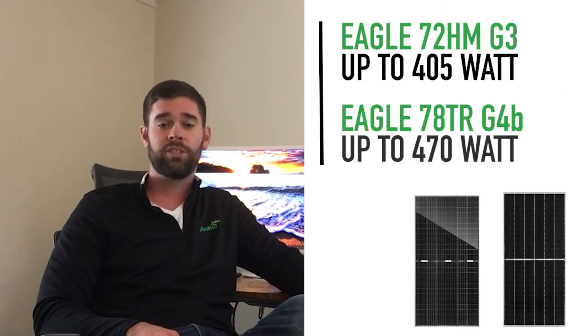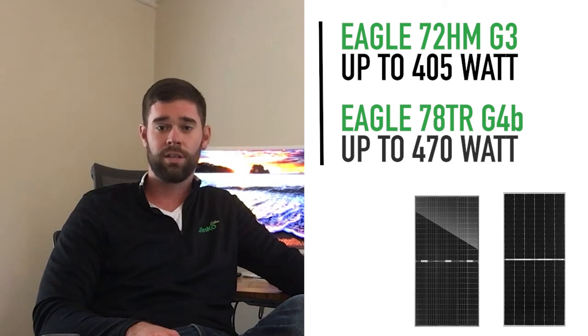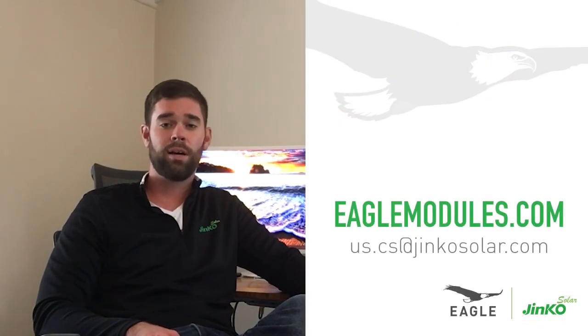To learn more, check out our Eagle 72 HM G3 and our 78 TR G4B solutions on our website, eaglemodules.com, or feel free to shoot us an email at us.cs@jinkosolar.com.